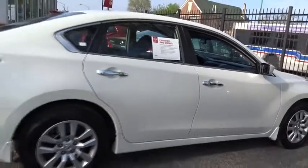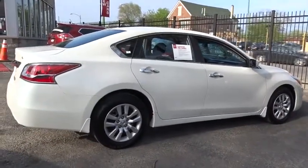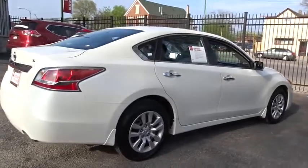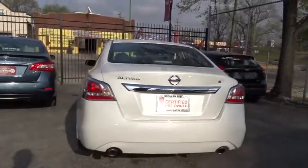This vehicle has less than 9,000 miles. Here are some of this vehicle's great options: keyless entry, traction control, steering wheel audio controls, anti-lock braking system, stability control, Bluetooth, power steering.